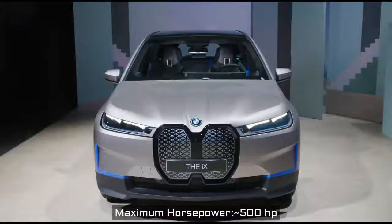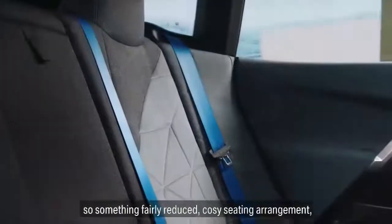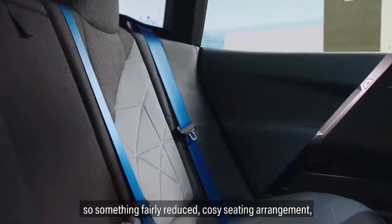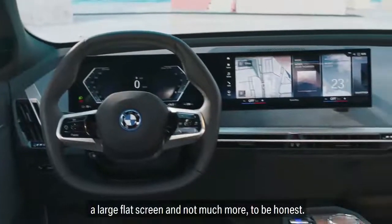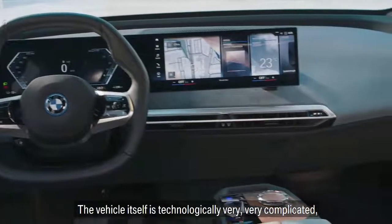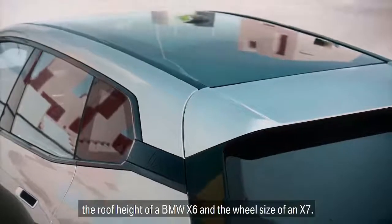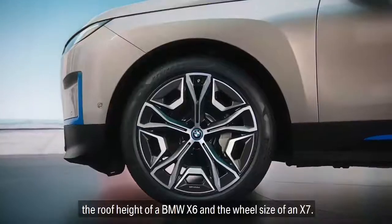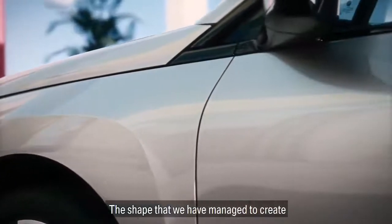Overall, in this shape we've managed to reduce the number of shut lines, and we've taken great care of every single detail — things like the door handles, for example, that are completely integrated into the body side, or things like the lamps where we've created a new and slim light signature, both front and rear, by which you will recognize this vehicle not just as a new BMW but as the new BMW iX.